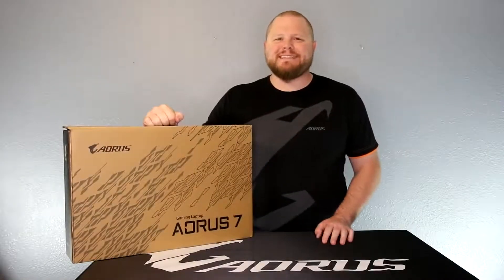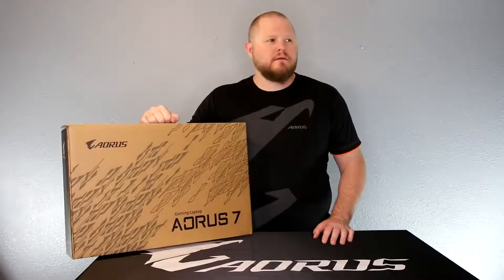Hey everyone, I'm Kiki from Auris, and today we're going to talk about... Hey, what are you doing? I'm just recording a video. Well, don't show the Auris 7. We're not ready to show that off yet. Okay, I won't show that. No problem.